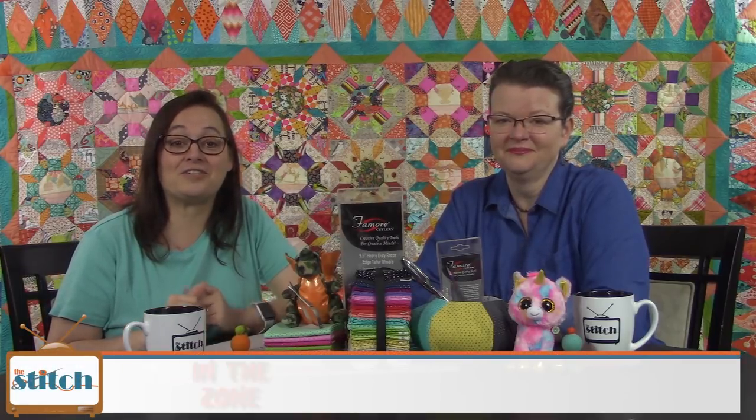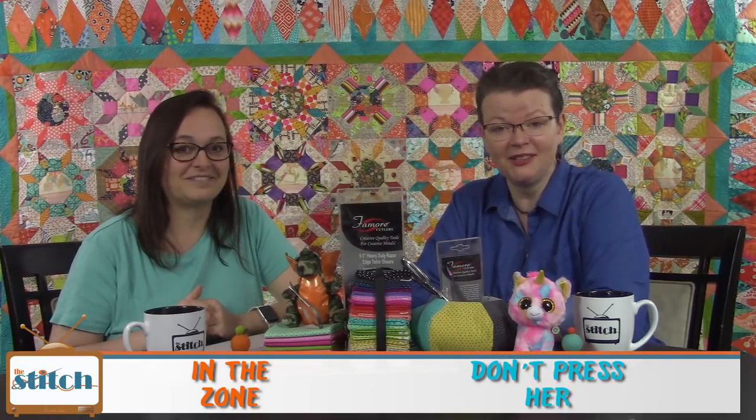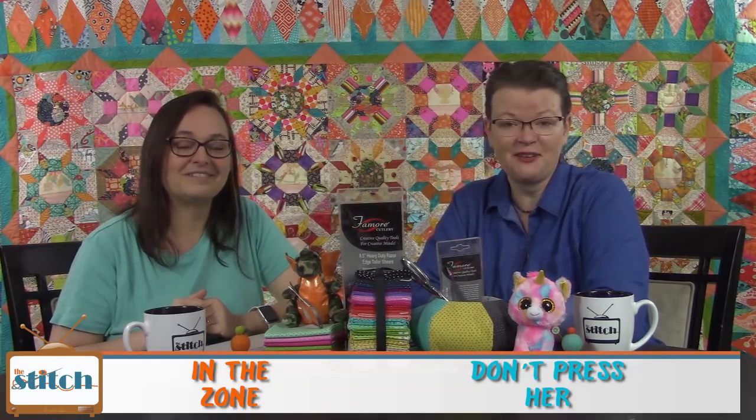Hi, welcome to the Stitch TV show. I'm Lynn and I'm Pam. We're happy you're joining us today. The Stitch is an online quilting talk show — the perfect soundtrack for your sewing room. Join us for twice-monthly talk shows, virtual stitch-ins, celebrity interviews, and podcasts. Learn more at thestitchtvshow.com.